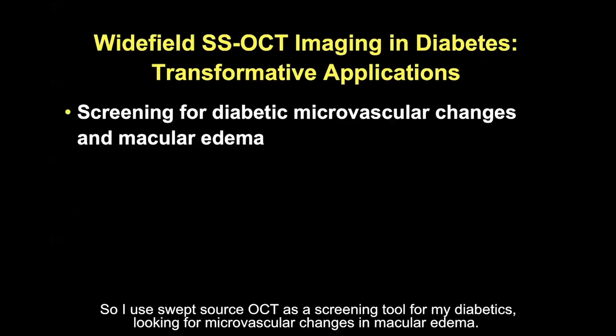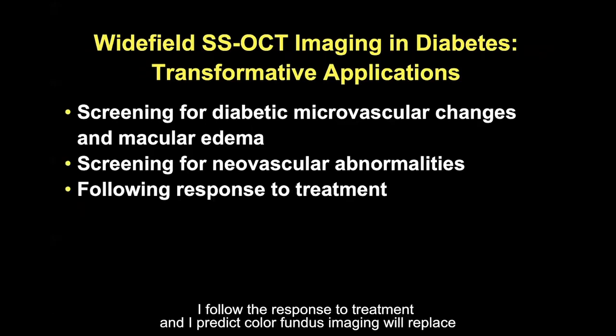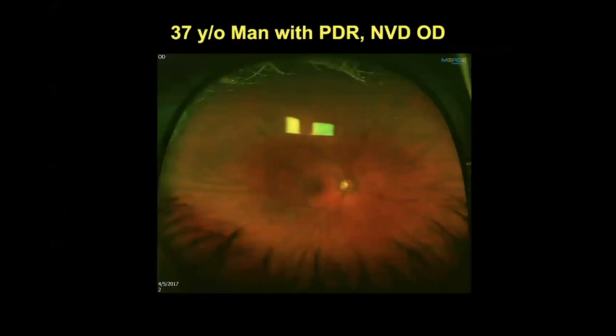I use swept source OCT as a screening tool for my diabetics, looking for microvascular changes and macular edema. I screen for neovascular abnormalities and follow the response to treatment. I predict color fundus imaging and fluorescein angiography, which have been the gold standard, will be replaced by swept source OCT angiography.